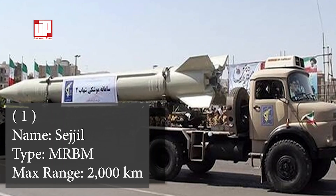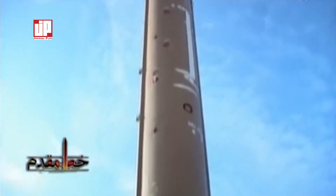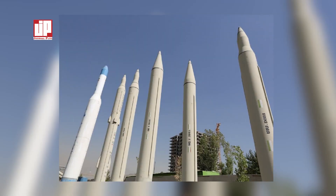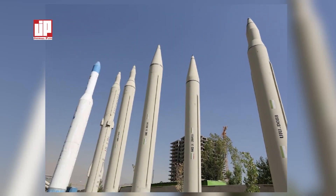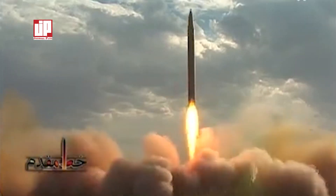Number one: the Sejjil missile. The Sejjil missile is a two-stage solid-propellant medium-range ballistic missile developed by Iran. Its development likely began in the late 1990s, with its design drawing from previous Iranian missiles, particularly the Zelzal SRBM. The Sejjil missile has a length of 18 meters, a diameter of 1.25 meters, and an overall launch weight of 23,600 kilograms.